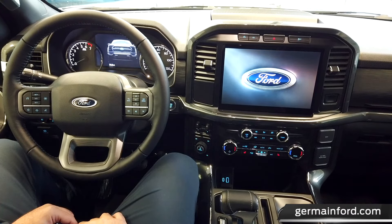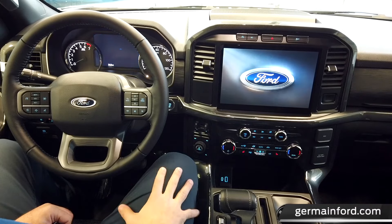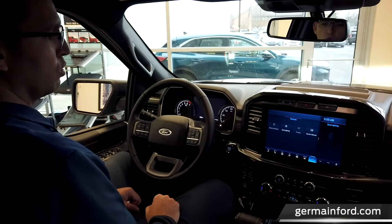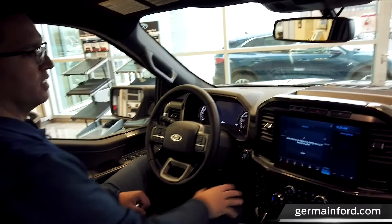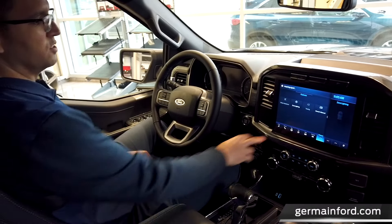Just take a look at those graphics and animations — out of this world. With the available 12-inch productivity screen, this is your hub to controlling all of the F-150's features. You have a digital owner's manual, towing information, zone lighting controls, and all of your driver assistance features right here.